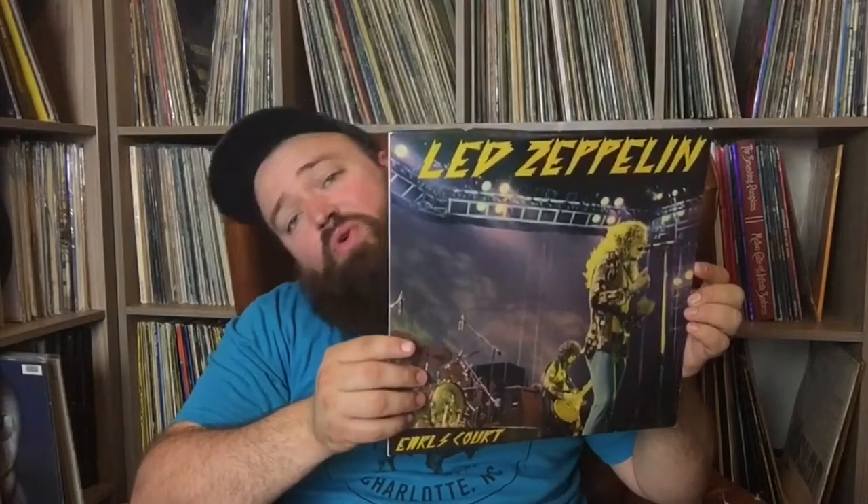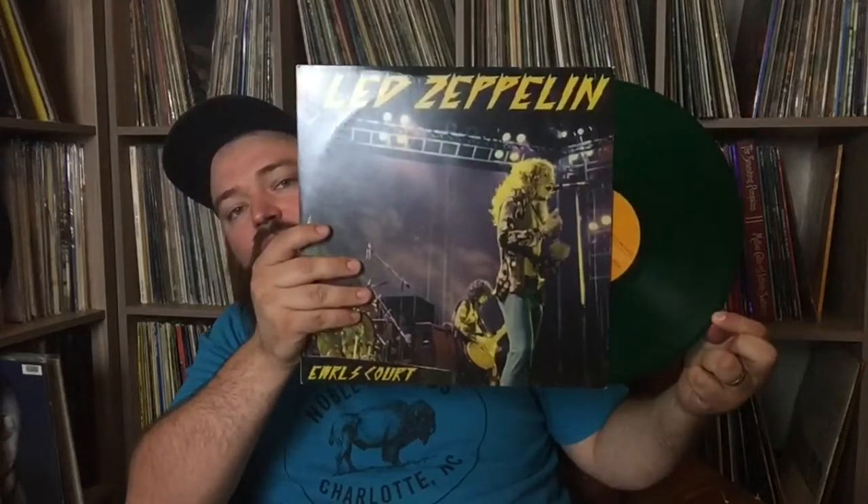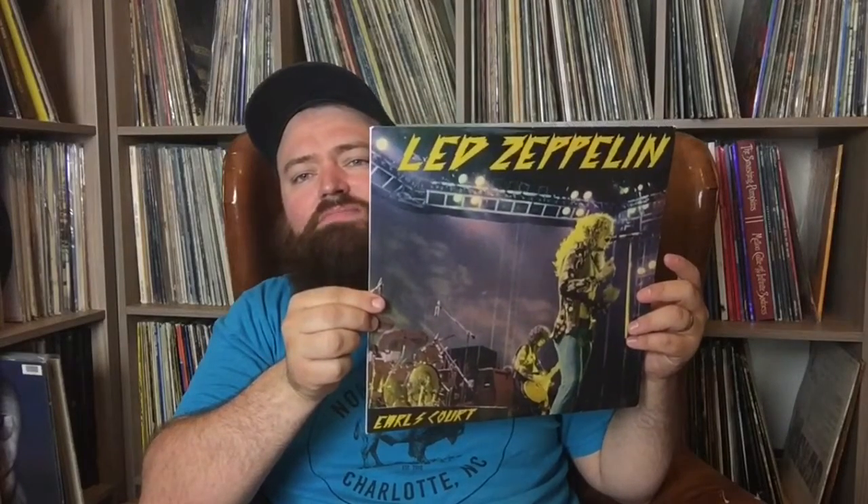Here's one you see around a little bit more — Earl's Court. This is the same recording as the last one I showed. This one is May 24th, 1975, and on this one you get beautiful green vinyl — it's a double LP. Great concert, really great recording. You get some Going to California, That's the Way, Woodstock — some acoustic set in there that is really good.